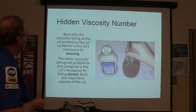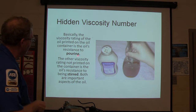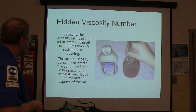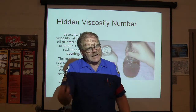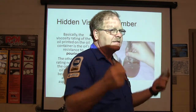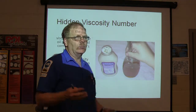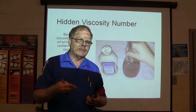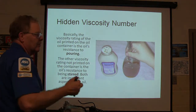The kinematic viscosity number printed on the oil is the oil's resistance to pouring. There's another viscosity rating not printed — the oil's resistance to being stirred. Your crankshaft is stirring the oil in the pan as it spins around. Also, when diagnosing an oil leak, you need to determine whether it's a pressure leak or a splash oil leak — splashing against the pan gasket is different from oil squirting from a pressure gallery.